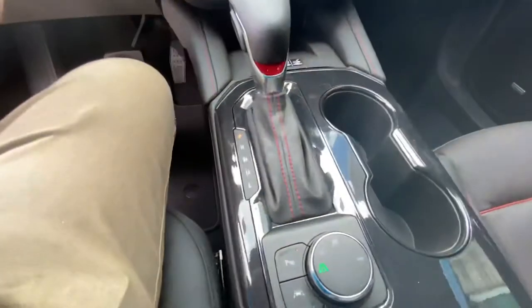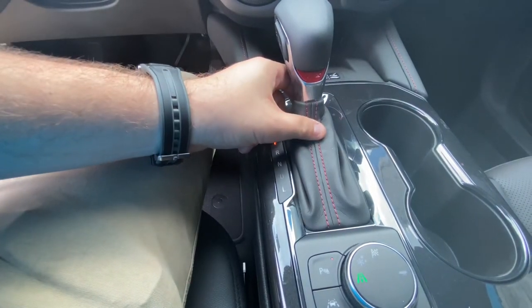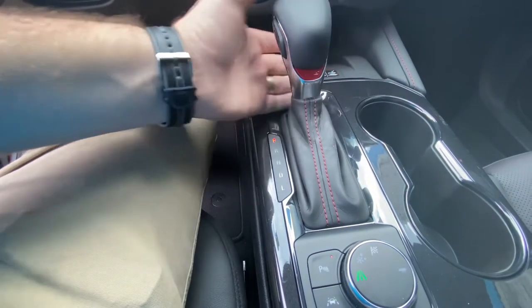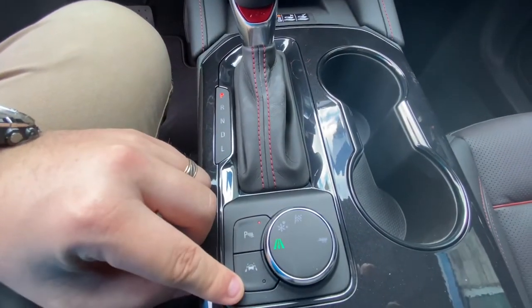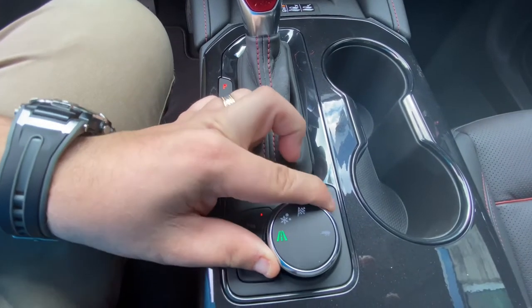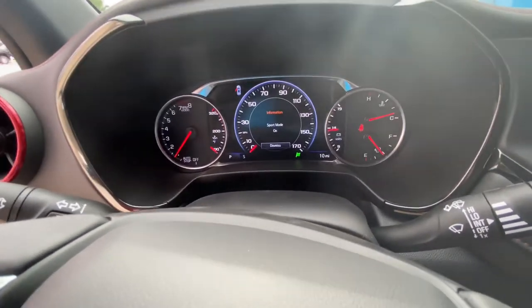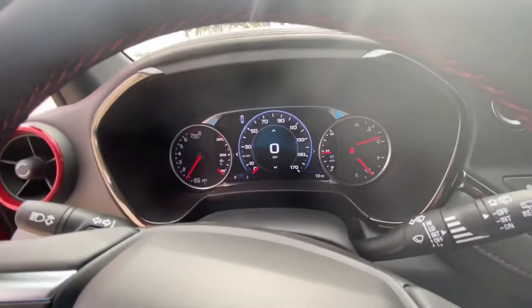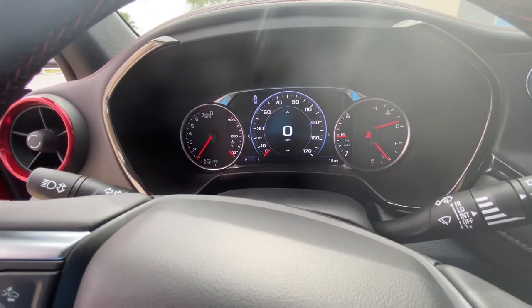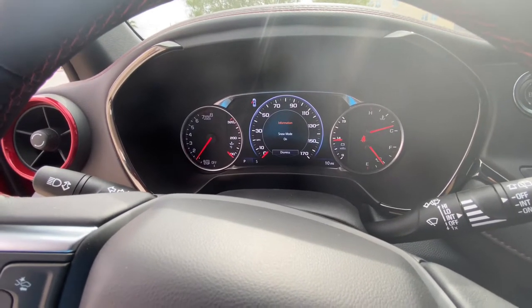Looking right here on the dash, you've got your shifter with the RS badging and that red stitching. That red stitching and red accenting is prominent throughout the vehicle to give you that sporty, Camaro-like feel. You've got your parking sensors and your lane keep assist. You've also got a drive mode selector — snow mode, sport mode, and tow haul. With tow haul, there's a little cover in the back you can remove and you've actually got towing capability. We'll rotate that back to tour mode.